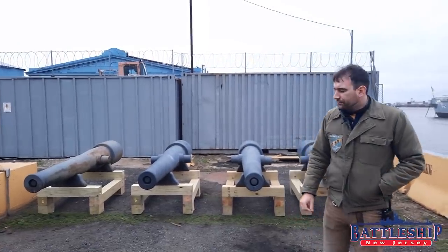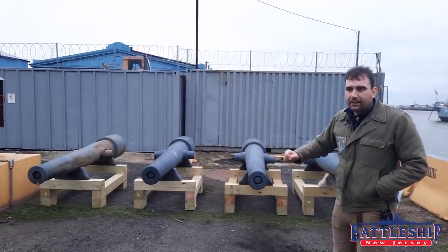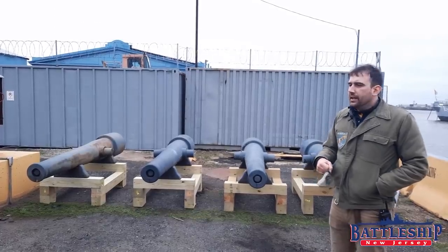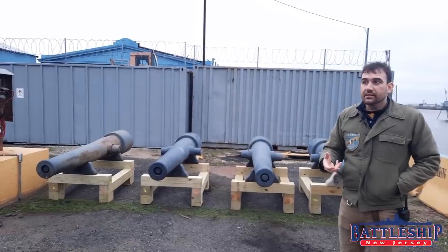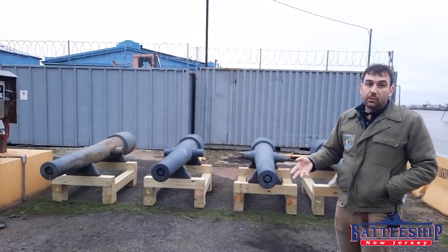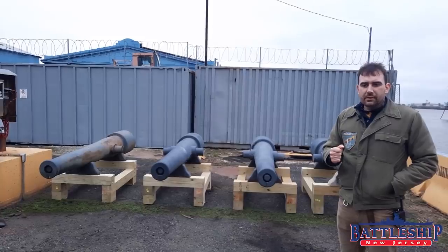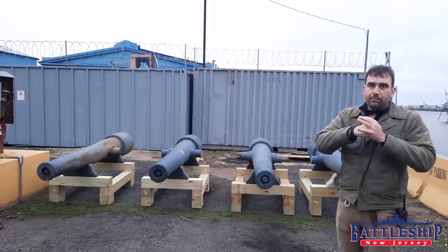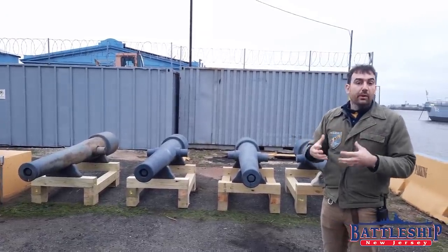The Parrott Rifle was invented by Army Captain Robert P. Parrott right around the beginning of the Civil War, a little bit earlier than that. Rifled guns and exploding shell firing guns had been making their way into the Navy for the last 30–40 years. But those early rifles, because none of the gas is escaping around the projectile — it's all pushed onto the back of the projectile which is gripping the rifling — it builds up a higher pressure.